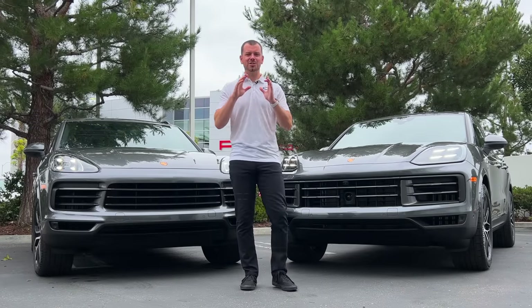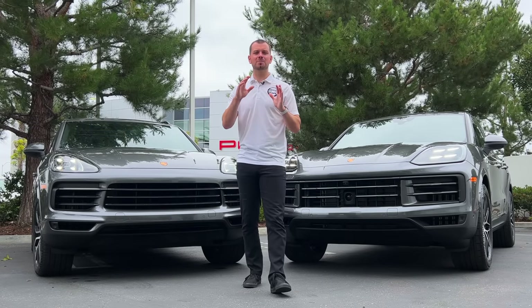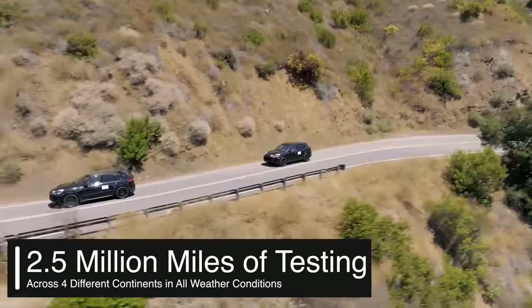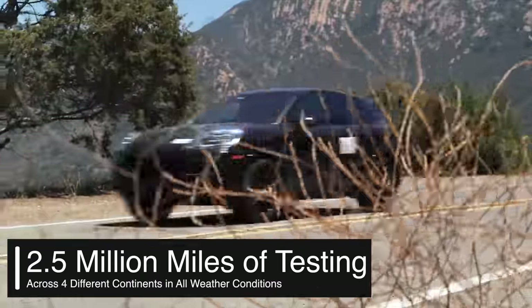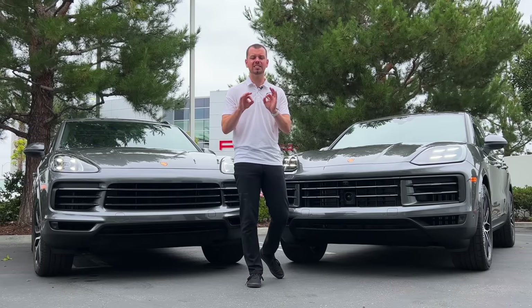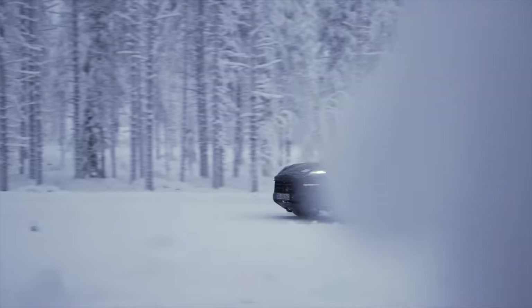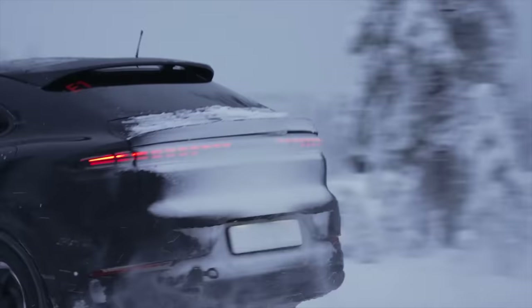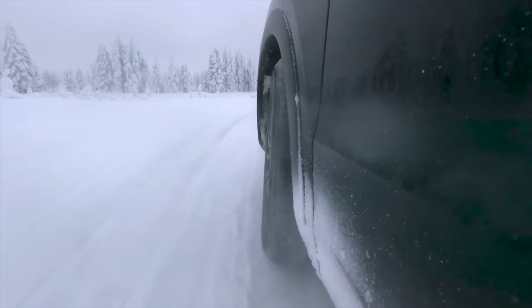Porsche has done a tremendous amount of testing on this brand new Cayenne. They actually did about two and a half million miles of testing across four different continents, putting the car through as many possible situations as possible — street driving, off-road driving, cold weather driving. This is how Porsche really dials in their product.